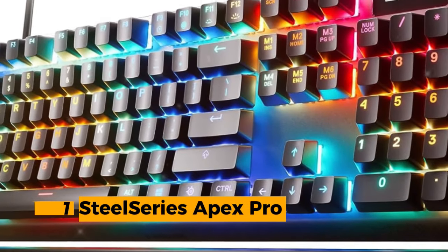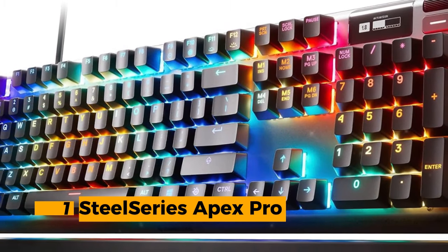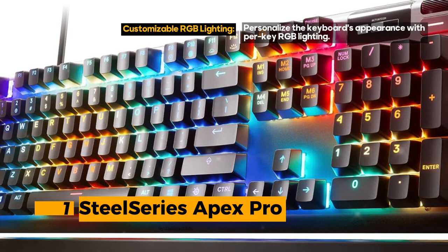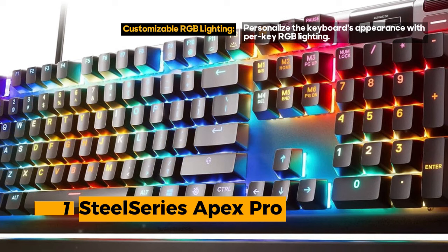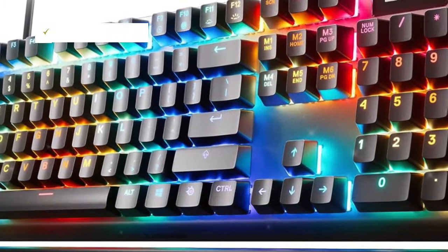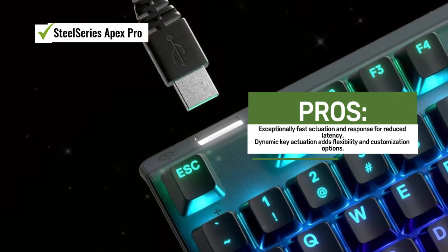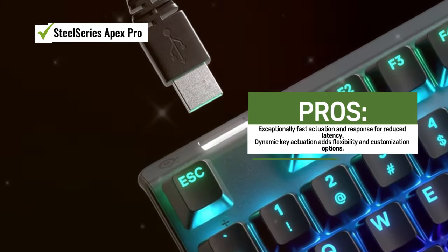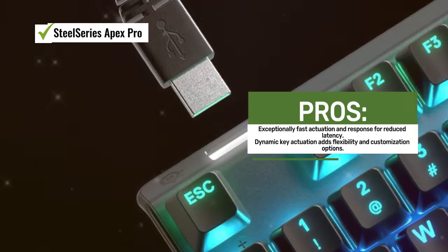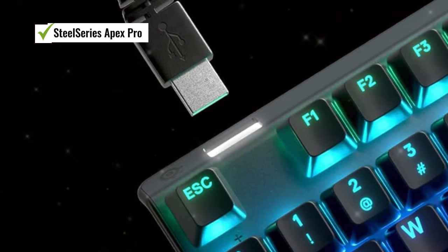The SteelSeries Apex Pro boasts 20x faster actuation and 11x faster response compared to traditional mechanical keyboards, delivering near-instantaneous keypress registration and eradicating latency from physical switch movement. One of its key innovations is dynamic key actuation, which allows keys to activate and deactivate based on travel distance, enabling you to program two different actions to the same key for incredible flexibility.